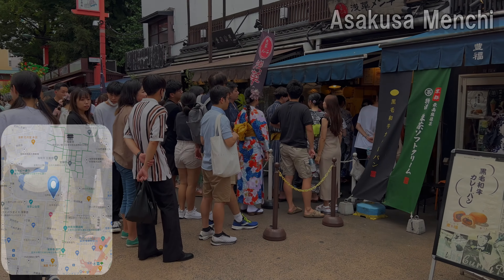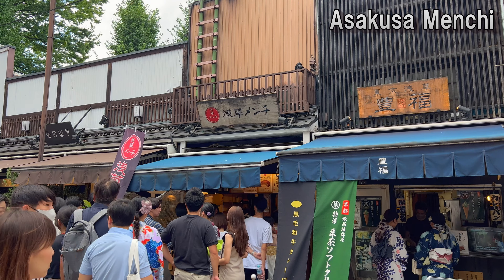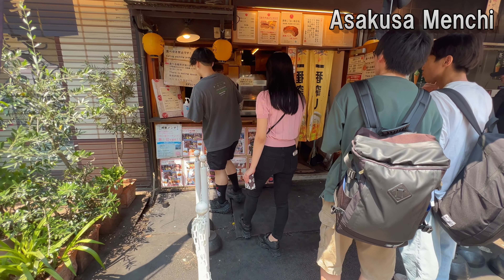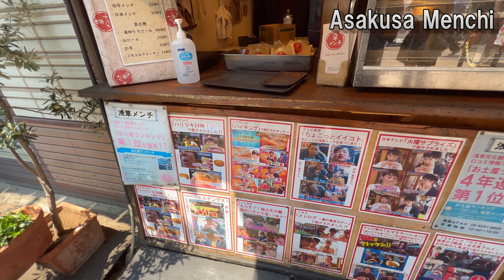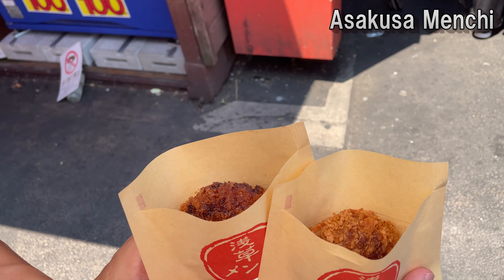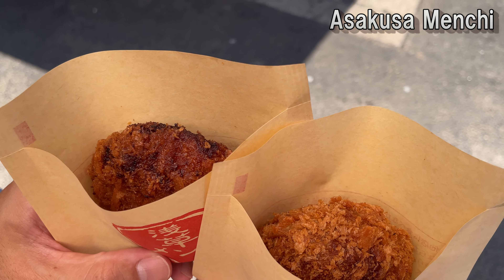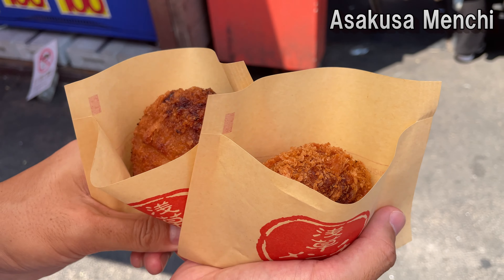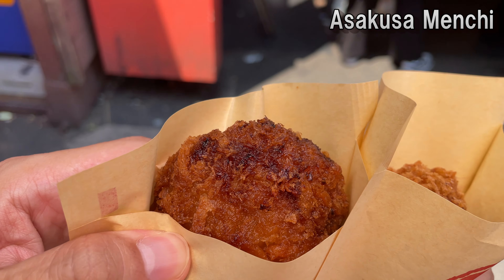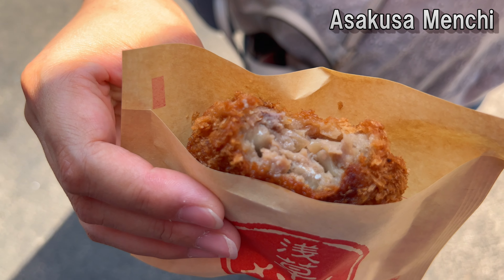The fourth restaurant is the most popular among Asakusa residents. As you can see, it is crowded every day. The new specialty here — minced meat cutlet — is already very popular and has a good reputation, having been featured in many media. There were about 15 people in line this time, and the waiting time was about 10 minutes. It is a juicy, sweet, and delicious ground meat cutlet made with an exquisite blend of carefully selected pork and Japanese beef. Be careful not to burn yourself as it is freshly fried.